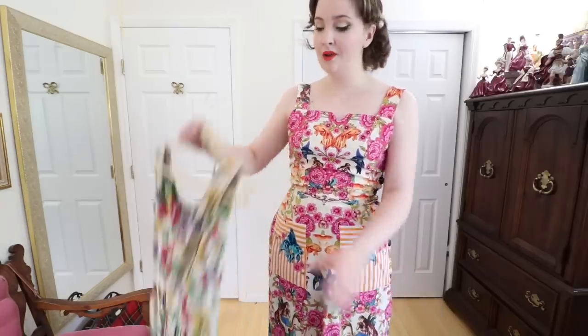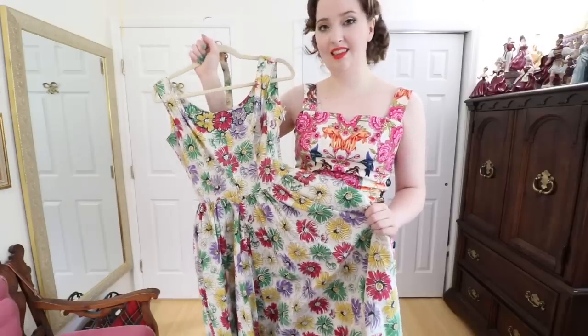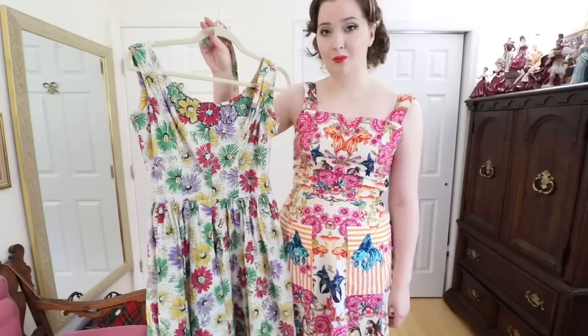This dress is definitely staying in my wardrobe, but one I'll be passing along is this Saks Fifth Avenue dress. This is the prettiest dress and I paid way too much for it and I'm absolutely gutted that it doesn't fit me. It's too small in the bust and it's too short-waisted so even if I lost 20 pounds this dress just would not suit me. So I'm hoping to find it a better home — I'm sure someone would look amazing in this, just not me.